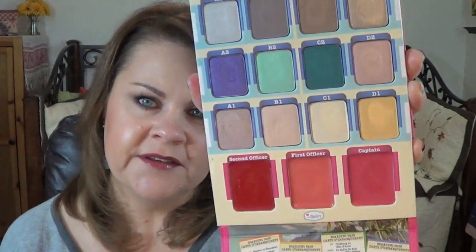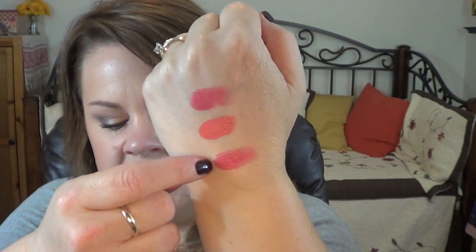There are also blush shades — I want to give you swatches of Second Officer, First Officer, and Captain. So Second Officer, First Officer, and Captain. I'll just blend them out a little bit — I have a little too much of First Officer — but I just want you to see what they look like blended out.